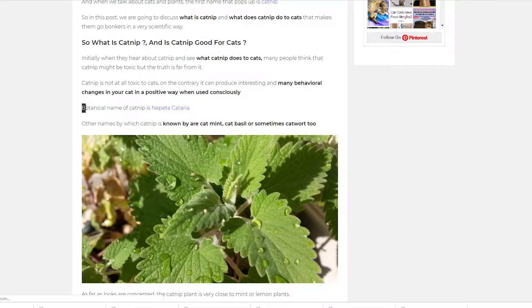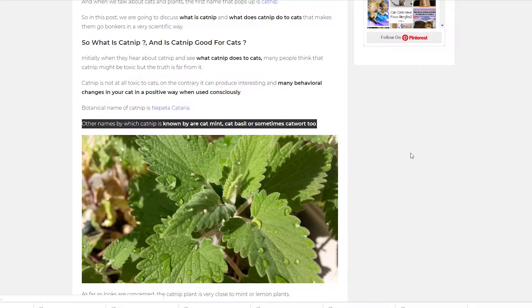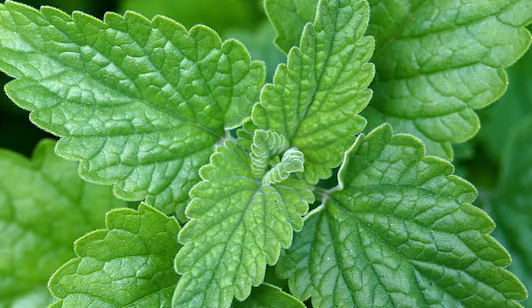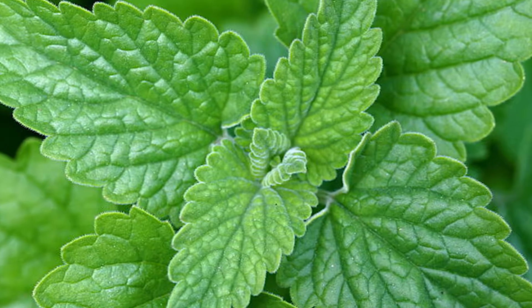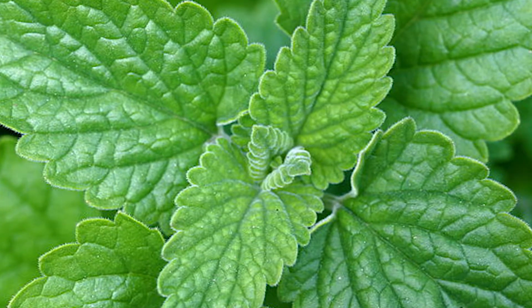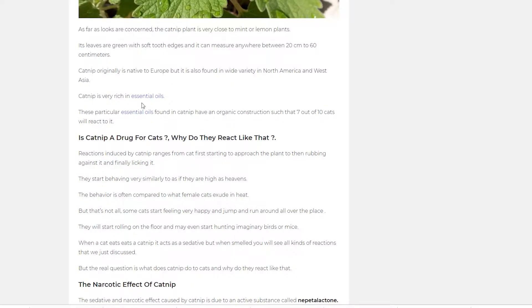The botanical name of catnip is Nepeta cataria. Other names by which catnip is known are catmint, cat basil, or sometimes catwood. As far as looks are concerned, the catnip plant is very close to mint or lemon plants. Its leaves are green with soft toothed edges and it can measure anywhere between 20 cm to 60 cm. Catnip is originally native to Europe, but it is also found in wide variety in North America and West Asia.